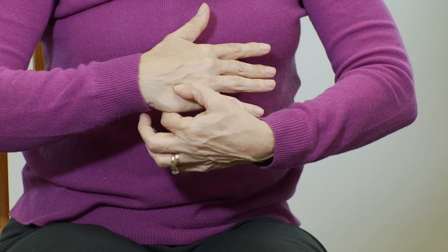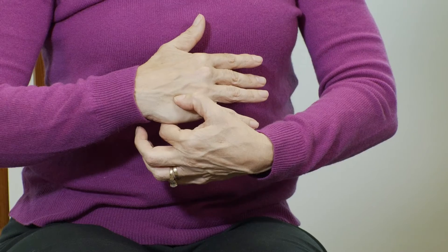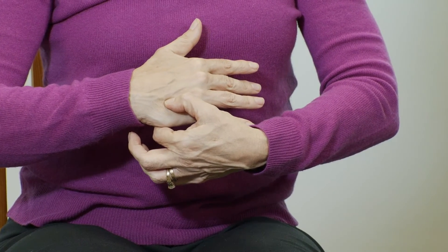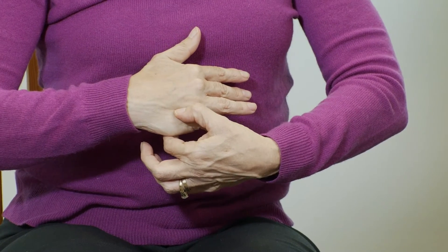Now switch hands so that you use the left thumb to massage the right hand, right between the ring finger and the pinky, moving the thumb up and down in that groove, letting your arms settle down, your gaze soften, as you breathe in — one, two — and breathe out — one, two.